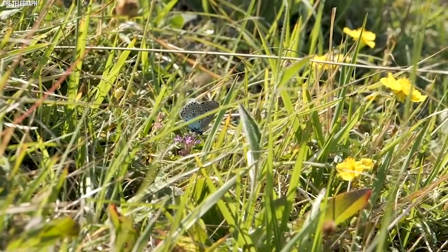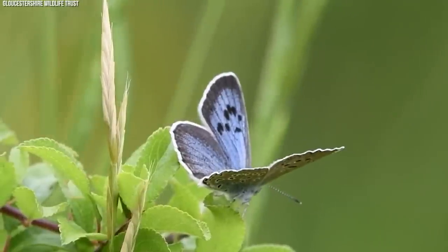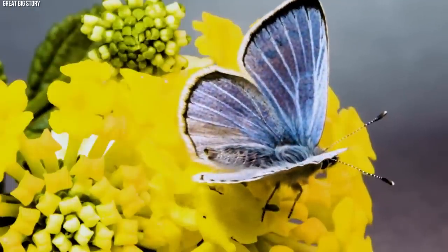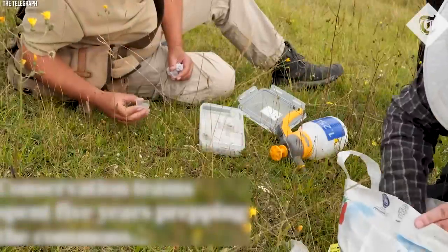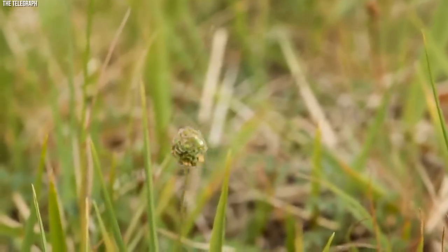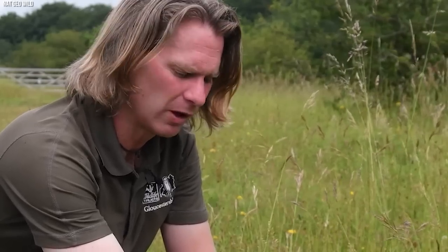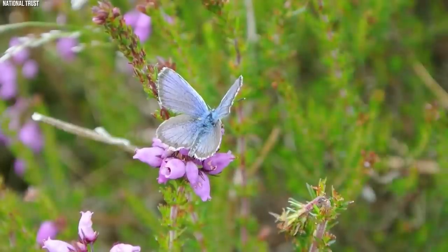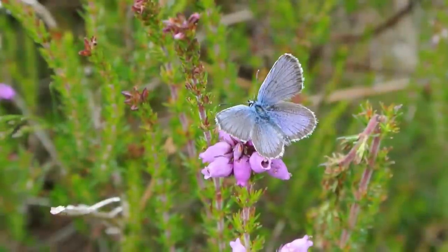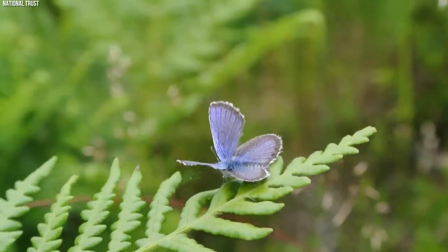The revival of the Xerces' Blue Butterfly serves as a reminder of the critical role that human actions play in driving species to extinction and the urgent need to protect and conserve biodiversity. It highlights the incredible potential of science and technology to restore lost species and ecosystems, and the importance of responsible stewardship of our natural resources. Overall, it represents a call to action for individuals and communities to work together to preserve and protect the fragile balance of life on Earth.